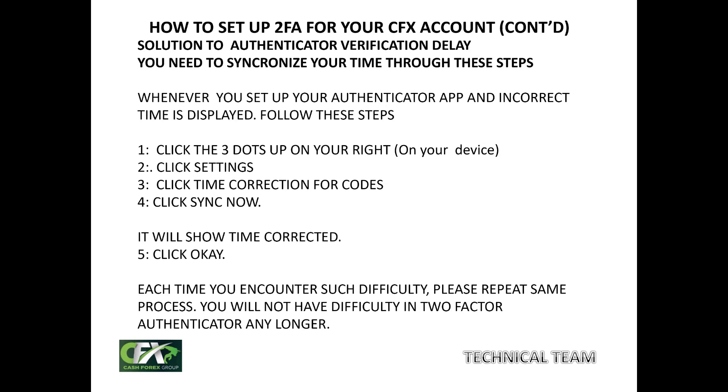If instead of seeing 'Two-factor authentication enabled' you see a warning telling you to synchronize your time, there is no problem — there is a simple way to correct this. On the device where you downloaded the Google Authenticator app, go to the top right-hand corner and click on the three vertical dots. Click on Settings, then 'Time Correction for Codes,' and click 'Sync Now' or 'Synchronize.' Your phone will process for two to three minutes, then tell you that time has been corrected. Click OK, go back, and repeat the process of entering the six digits and clicking Verify. It will then confirm two-factor authentication is enabled.